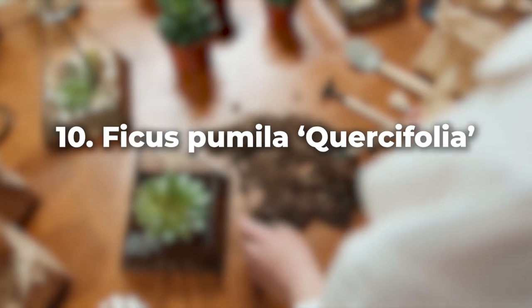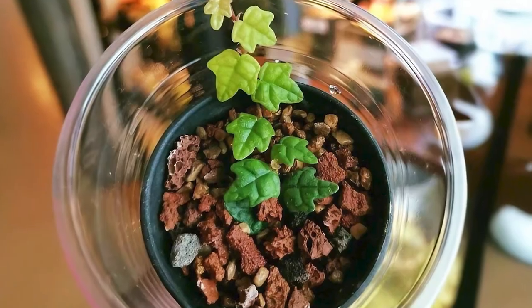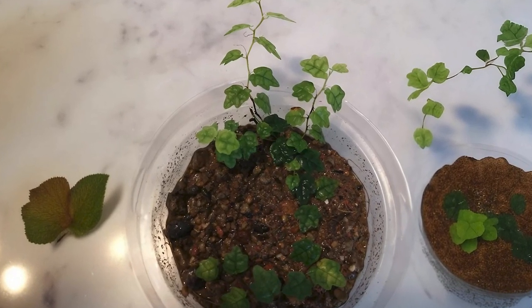Another versatile plant is the Ficus pumila 'Quercifolia', also known as the miniature oak-leaved fig. It has tiny leaves and vines that give your terrarium a jungle-like aesthetic.